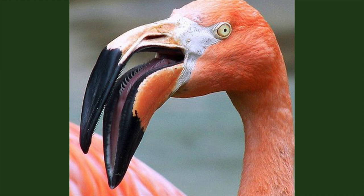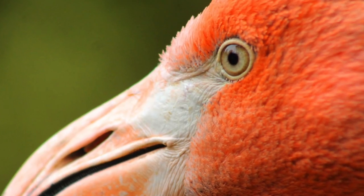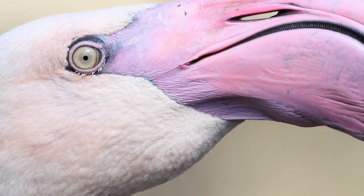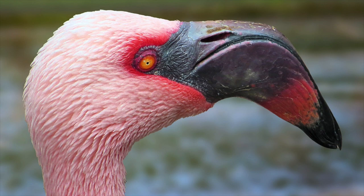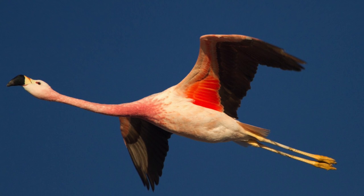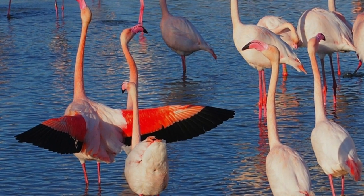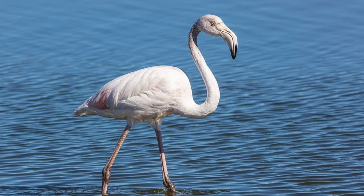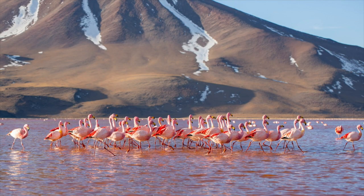Roman emperors considered the flamingo's tongue a delicacy. All flamingos have yellow eyes, regardless of what species they are. However, their brain is actually smaller than their eye — how crazy is that? Flamingos can have a wingspan of up to three feet and be up to five feet tall. Even though they're a very tall bird with a big wingspan, they don't actually weigh that much — no more than 10 pounds.